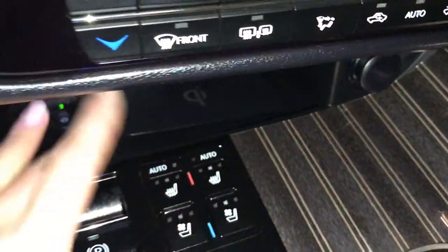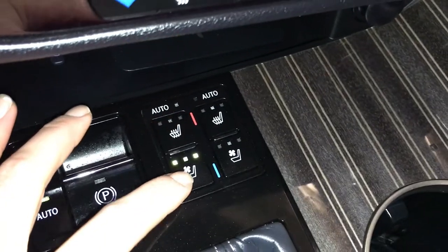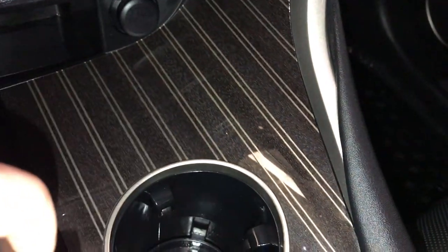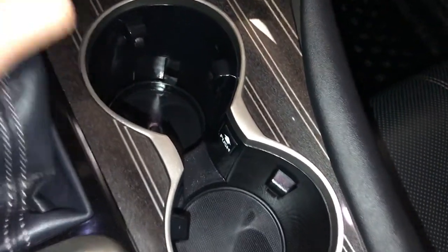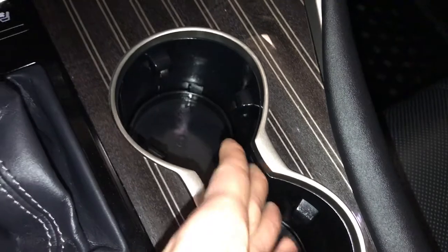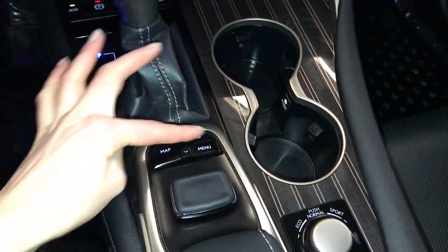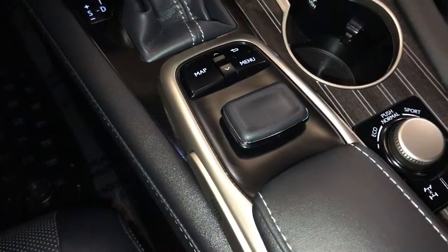Automatic heated and ventilated front seats with seat settings. Power outlets throughout. There are the drive modes, and you use this controller to control your display screen — it enters on both sides.